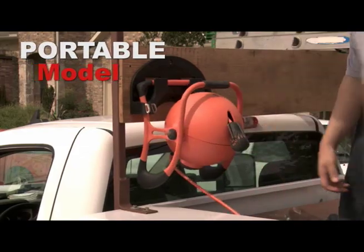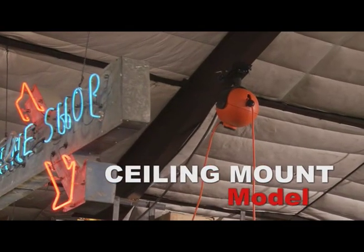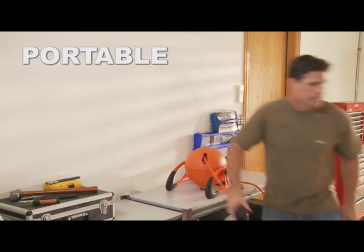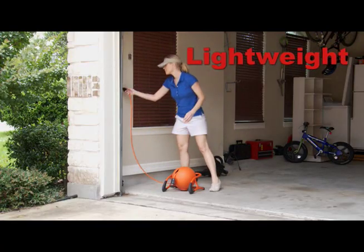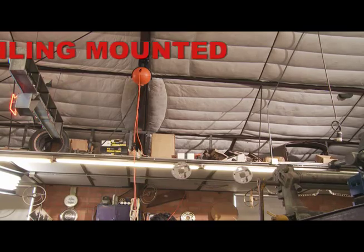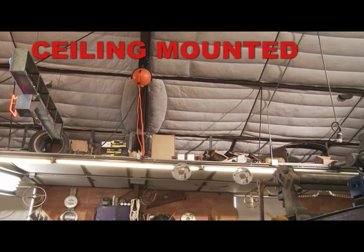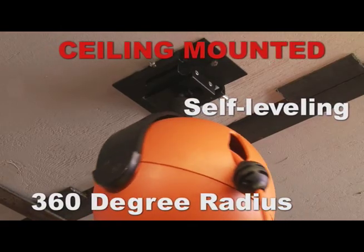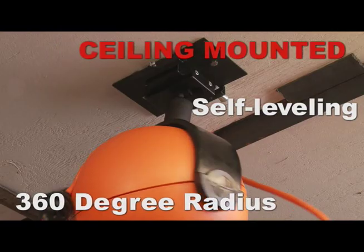Available in portable or ceiling mount models. The portable model can be used on a bench or floor — it is lightweight, easily moved, or can be mounted to the wall. The ceiling mounted model can be mounted to almost any ceiling surface with a self-leveling mounting bracket and still provides a 360-degree turning radius.